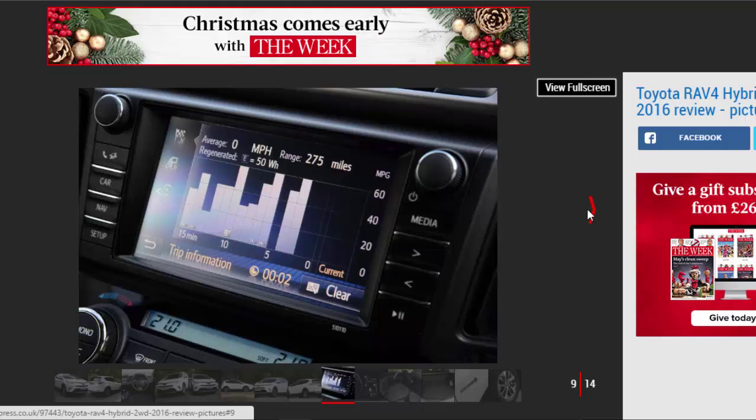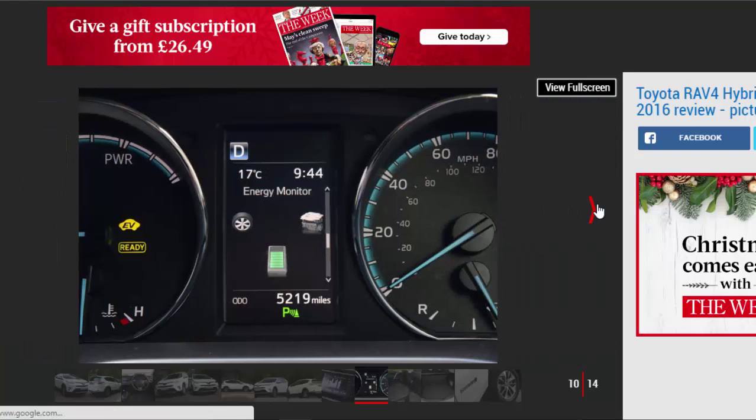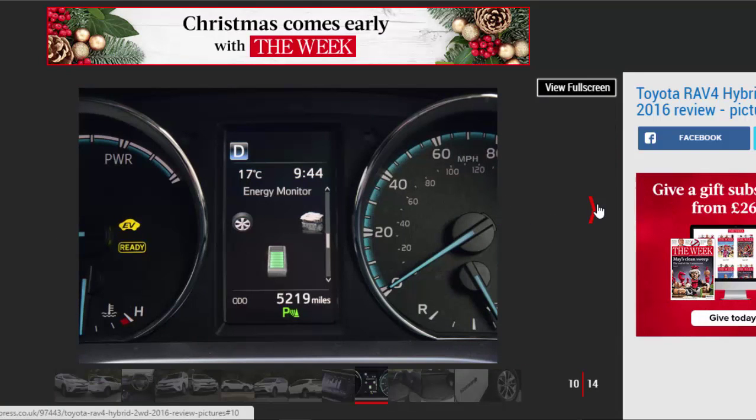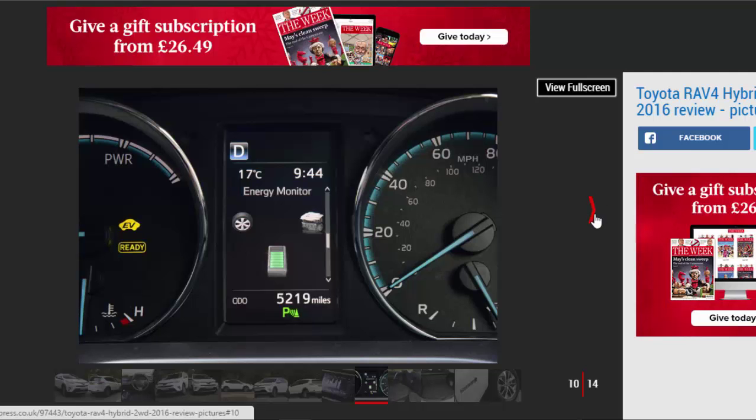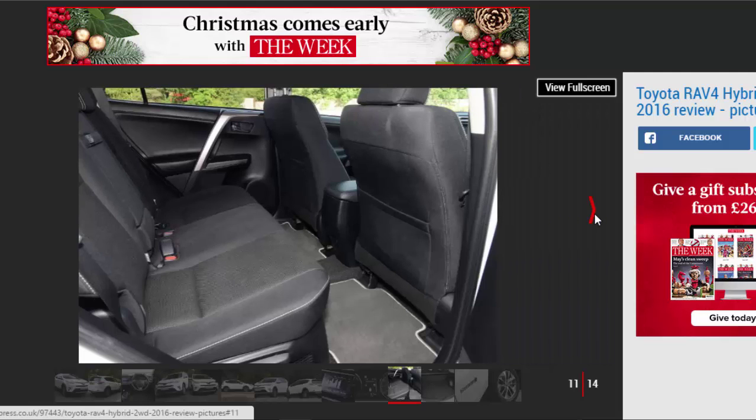It's hardly deal-breaking stuff. Performance from the 2.5-litre petrol engine, mated to a CVT gearbox and a battery using rather old nickel-metal hydride technology, is identical whichever model you choose.